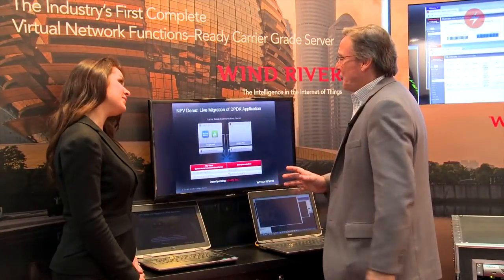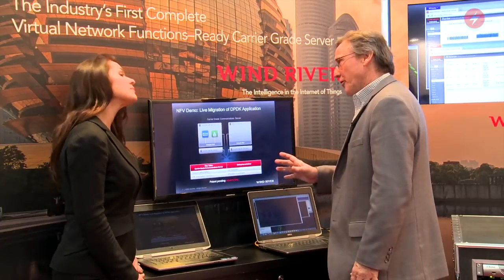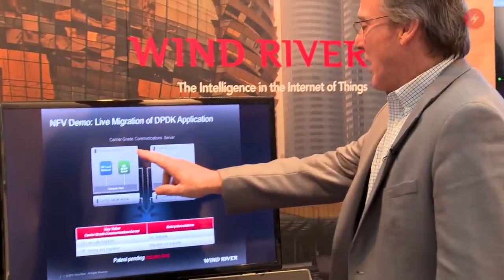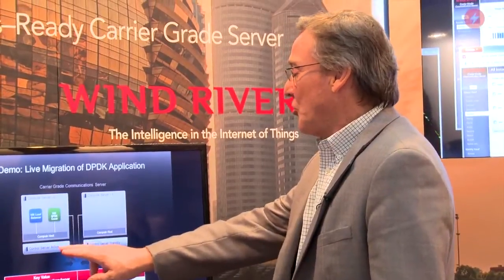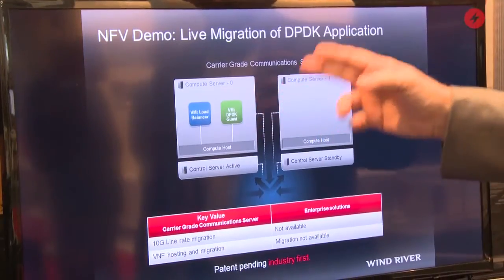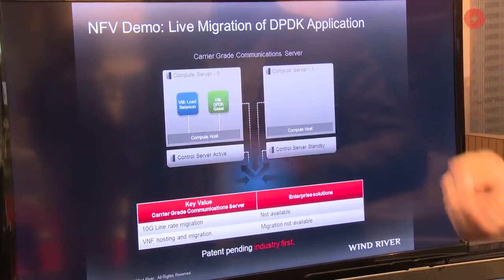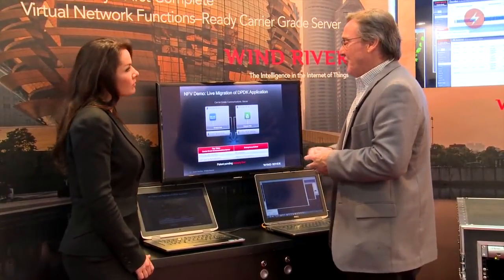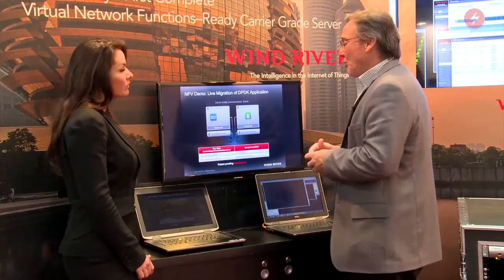What we're showing here is our carrier-grade communication server. We have a demonstration of two host nodes — host node 0 and host node 1 — and two control servers. This demonstration is about the management of DPDK applications. We are actually the only solution that can do live migration of a DPDK application at 10 gigabit line rate, so you can see we can move and migrate the application from one host to the other in case of host failure or to scale the application.